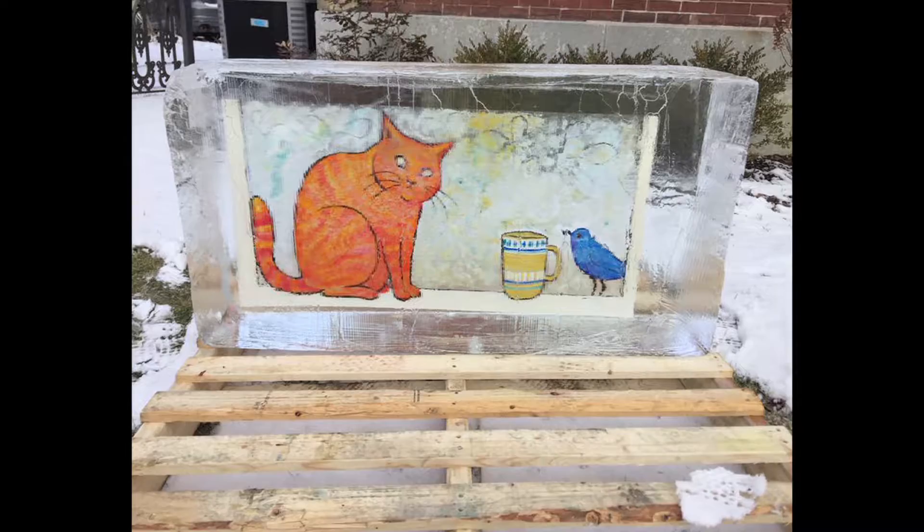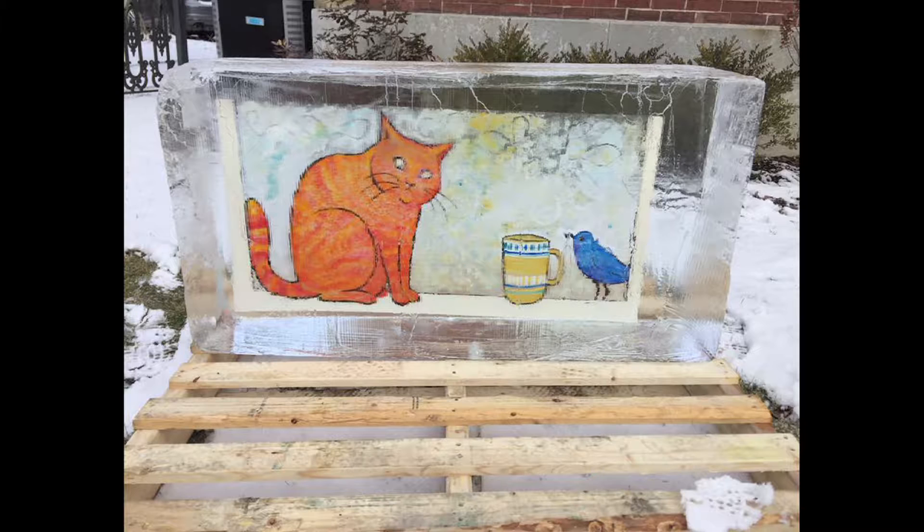I do oil painting as well, but I don't have any here in the gallery. Horses and animals are what I tend to do, or indoor scenes — doing a lot of different things at the moment. My ice block is a cat and bird at the window, which is an extension of what I've been doing recently, and it's on William Street.